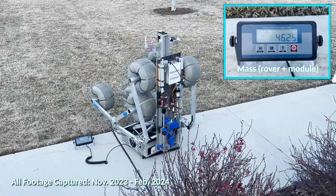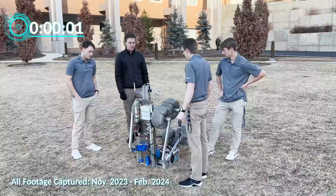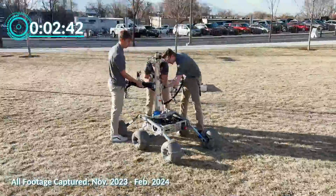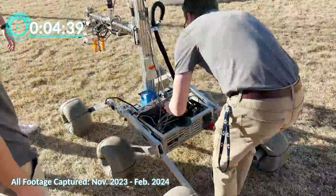Our rover weighs in at 33.5 kilograms, with each of its two additional modules weighing under 15 kilograms. The rover can fold to fit within a 1.2 meter cube and can be ready to compete in under 15 minutes.